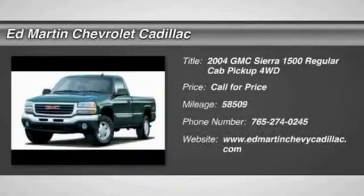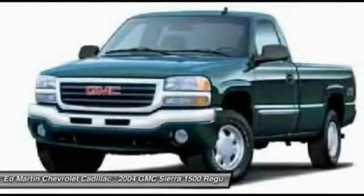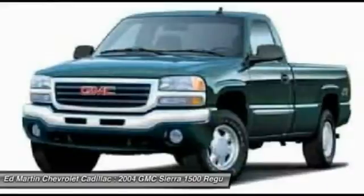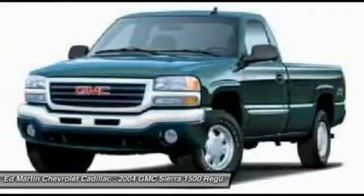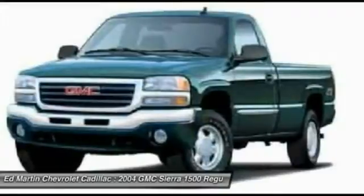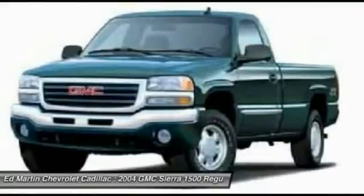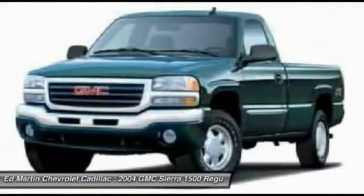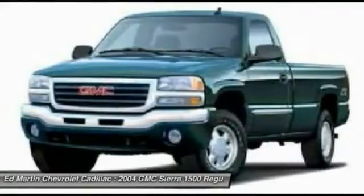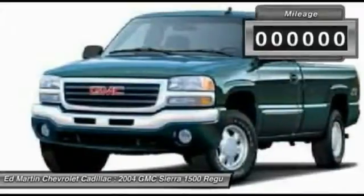2004 Sierra 1500. The Sierra 1500 offers a 5-star frontal and side crash test rating and a combination of mechanics and aerodynamics that give it better conventional V8 fuel economy than any competitor. Sierra 1500 now comes standard with a Vortec 6.2-liter and 5.3-liter V8 engine and an electronically controlled 6-speed automatic transmission that combines high max hauling capability with precise control.